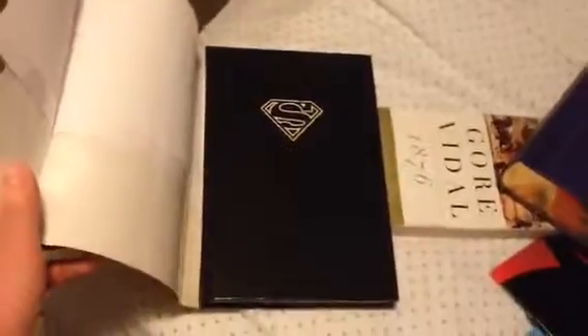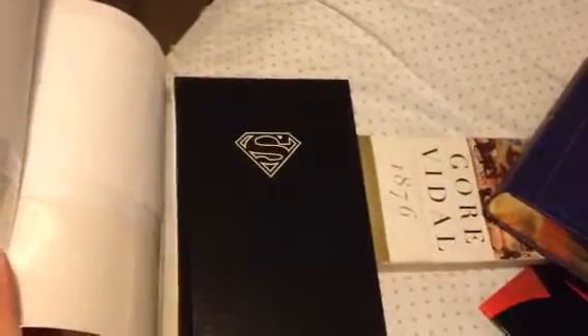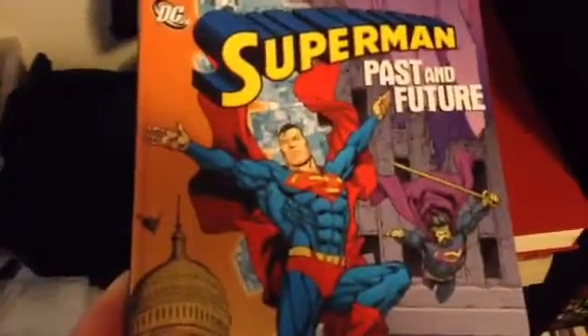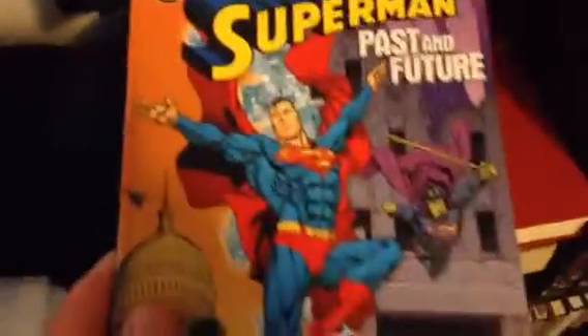I do want to show you this because I love it. The first time I ever saw one of these it did not have a dust jacket — it was just this: The Black Book of Superman. Oh, it was so cool. Superman Past and Future. I'm reading both of these because they have Elliot S. Mogan Superman stories. Since I'm reading you guys an Elliot S. Mogan Superman novel, I thought I'd catch up on more Elliot S. Mogan stuff.